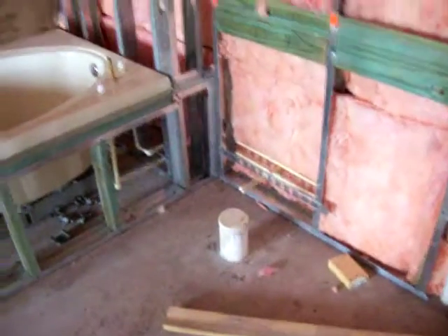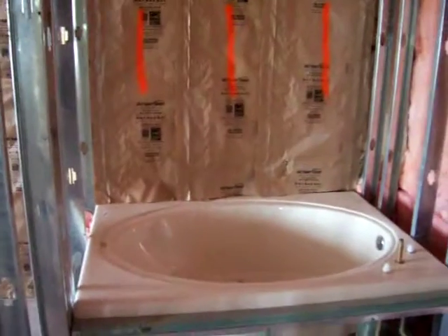Going in here, this is going to be the separate shower over here, the sinks for the vanity, the toilet. There's the master tub.